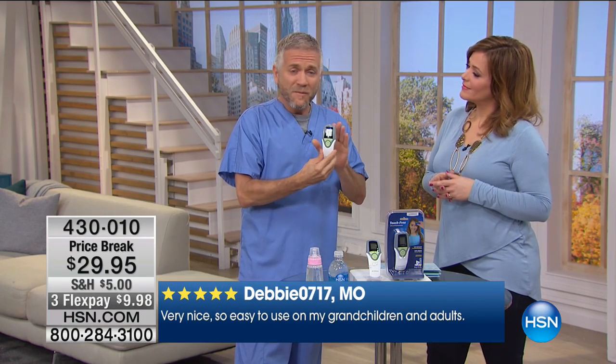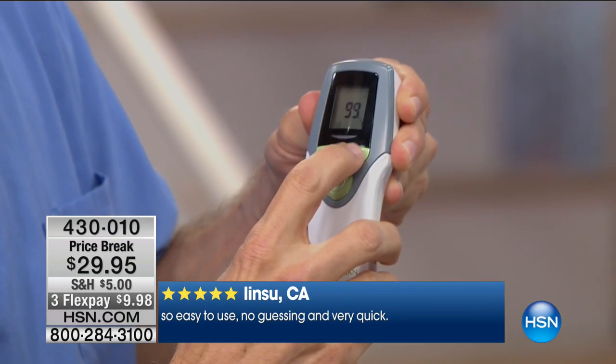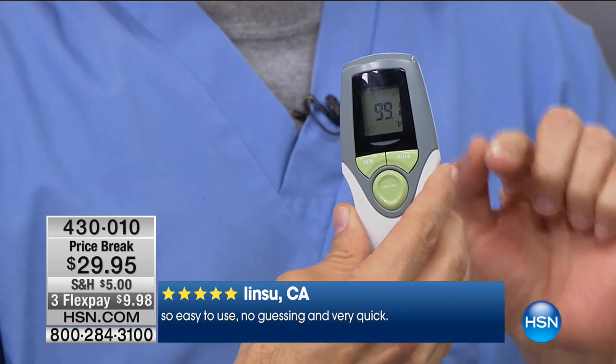Clinically accurate — we want to get the best information possible out of our home medical devices, and this is going to do that. It's clinically accurate, so you're going to get great information. It's also very simple to use. And it not only measures the temperature of people — you can actually set it to a different mode where it will measure the temperature of objects. I just pushed one button and it changed it to object mode.